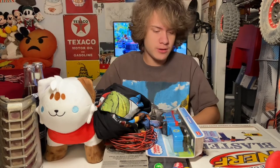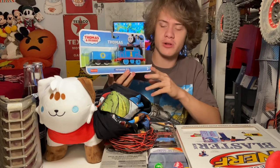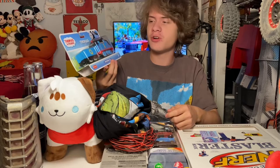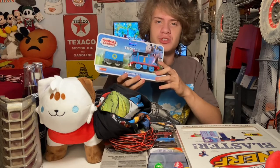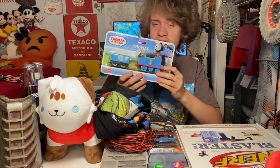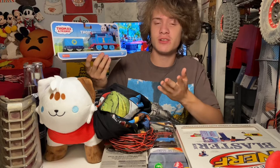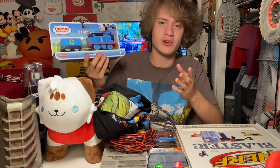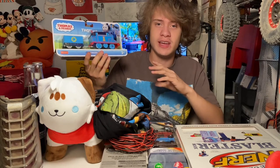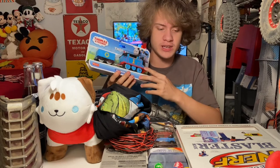The next thing I've got is a Thomas and Friends Trackmaster 2 Thomas model. As I stated in my previous monthly haul for October, I wanted a normal version of Thomas as opposed to the mud-splattered one I got last month. This is the normal version, which is nice to add to my collection — I've got a lot of older Thomas models going all the way back to TOMY, classic TOMY, the original Trackmaster, and Hit Toy Company.